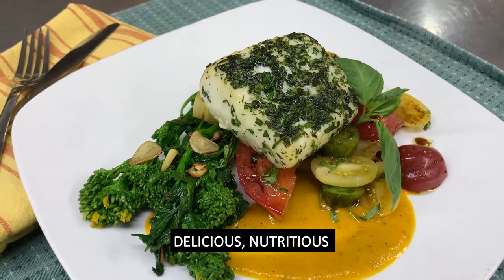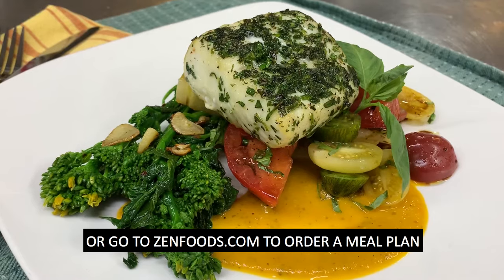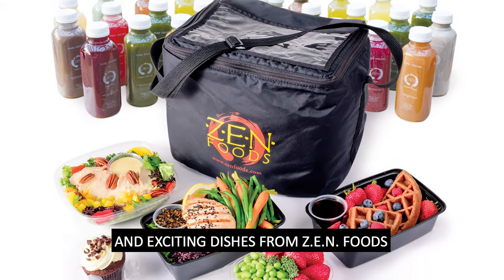Delicious, nutritious, and waiting for you at Zen Foods. Call now or go to zenfoods.com to order a meal plan. I'm Chef Gavin and we're Zen Foods. Check back for more new and exciting dishes from Zen Foods.